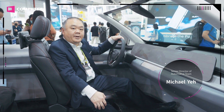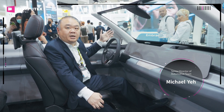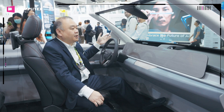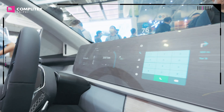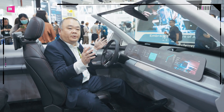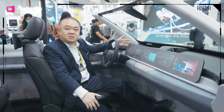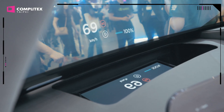Hi, this is Michael. I would like to introduce Pegatron's latest concept e-carpet. As you can see, we designed all the computing power for the e-carpet and also do cross-field integration. This e-carpet includes the interior articles — as you can see, this is the pillar-to-pillar display. We also have the refreshing HUD.